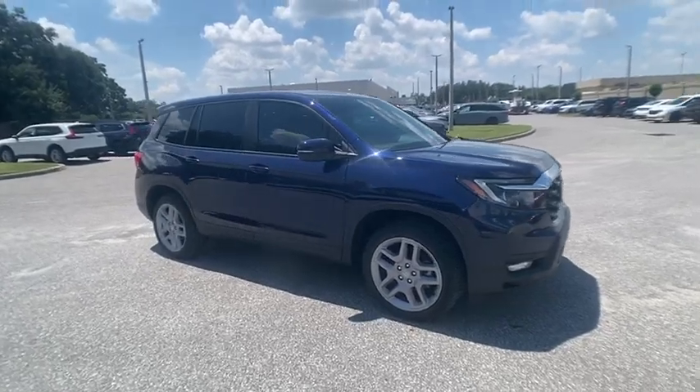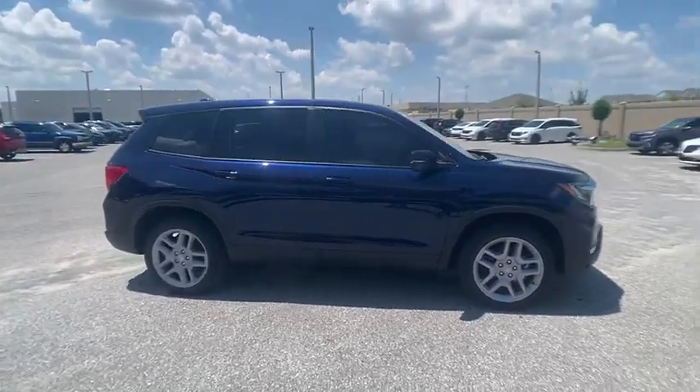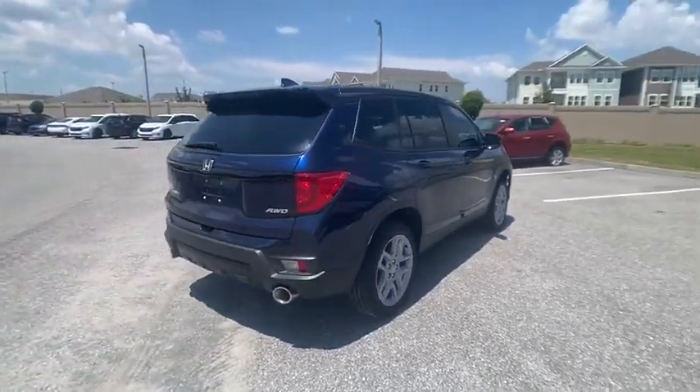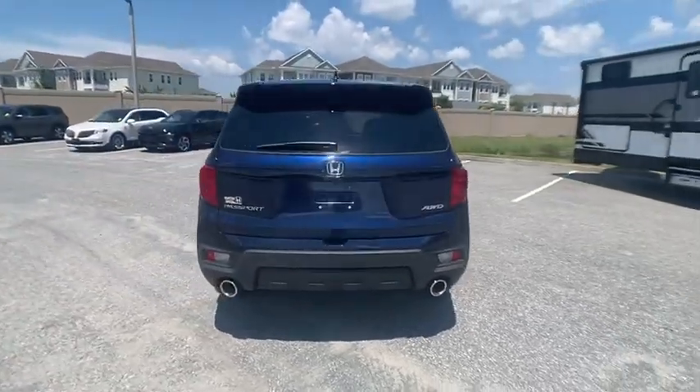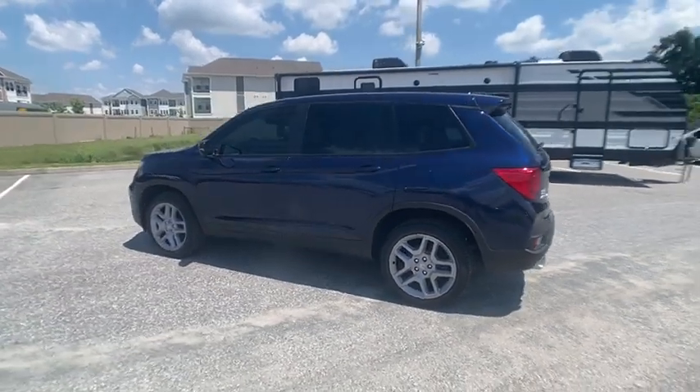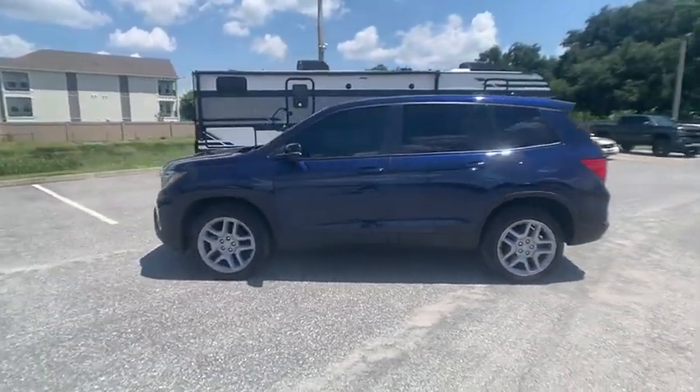Come test driving the 2024 Passport. This compact SUV from Honda is a good compromise of size and comfort. The compact design lets you maneuver well through heavy traffic while still having ample space to carry most anything you need.